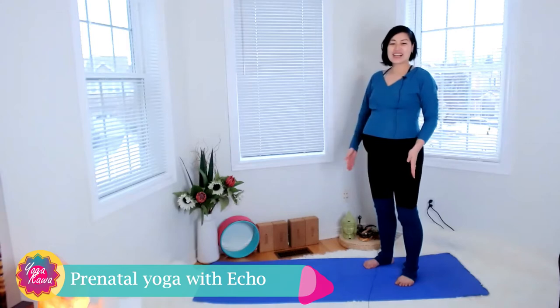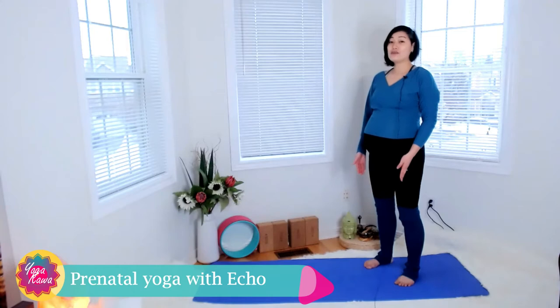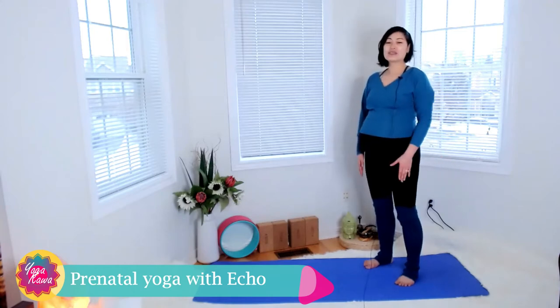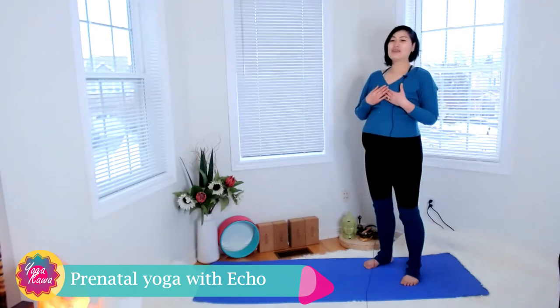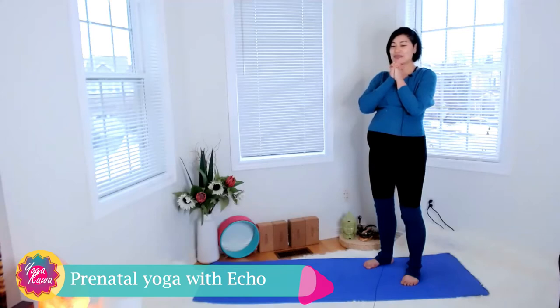Let's get started. I'm going to stand slanted so you can see my feet position. It's important that you stand feet width apart so you don't feel too wobbly or out of balance. We're going to practice the breathing — it will help us connect with our body, connect with our baby, and connect with our practice.